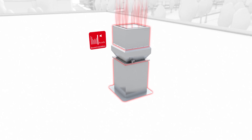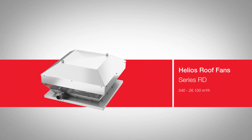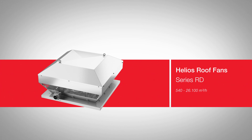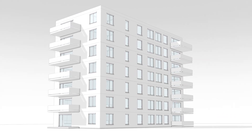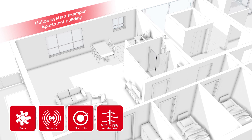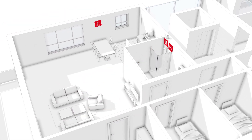The roof fans of the RD series discharge horizontally and are also characterized by extremely flexible applications. The roof fans in combination with coordinated accessories offer unique possibilities for optimal living comfort, adapted to individual needs.